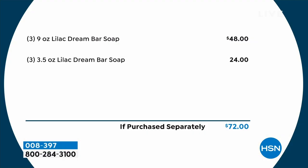Let me show everybody exactly what you're getting. This is the original — look at the size of this bar. You're getting three 9-ounce bars, that would be $48. You're also getting three 3½-ounce Lilac Dream bar soaps, that would be $24. So if purchased separately, that's $72.